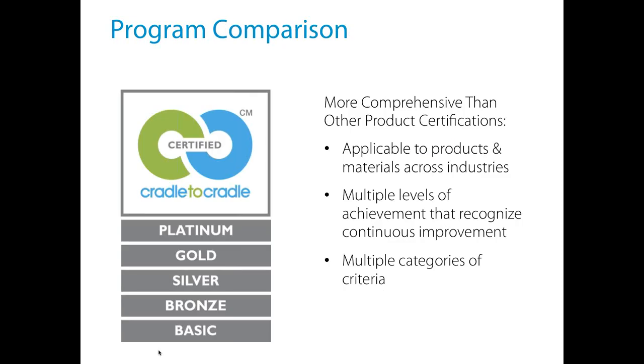Our program is unique because we bite off a lot compared to other green labels. One way we're different is we really don't limit what products and materials we accept. BIFMA is specific to furniture, there's a carpet certification — but Cradle to Cradle Certification can be applied to anything from furniture to polymers to metals to interior materials to cleaning products. Very few exceptions exist, such as food, pharmaceuticals, or weapons. That also helps for getting LEED points, since you have a much wider variety of products to choose from.